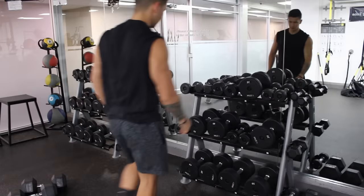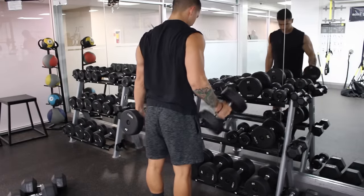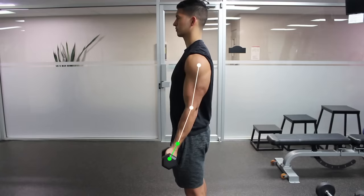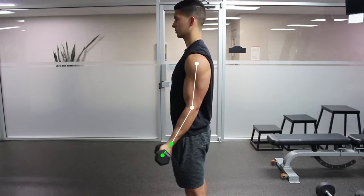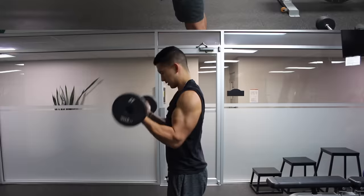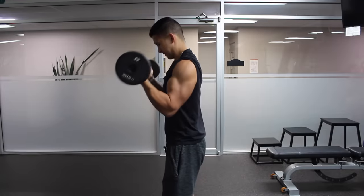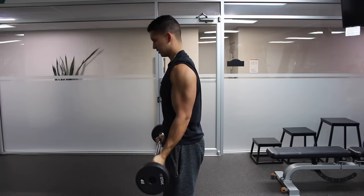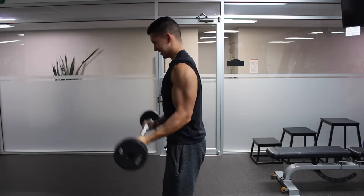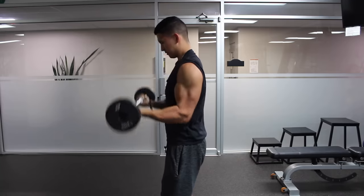Why is this? Well, mainly because aimlessly picking up a dumbbell and curling it likely isn't going to be enough to provide you with the biceps development you're looking for. Instead, you need to pay close attention to how exactly you're performing your biceps exercises and use a more methodological approach when training them. Take this video of me curling for example — if you can't spot at least two of the mistakes I'm making, then chances are you're probably doing one of them, which might very well be the mistakes sabotaging your growth. In this video, I'll go through five of the most common mistakes people make that hinder biceps growth.